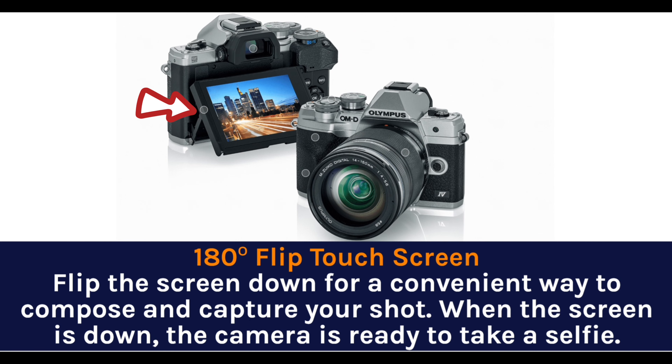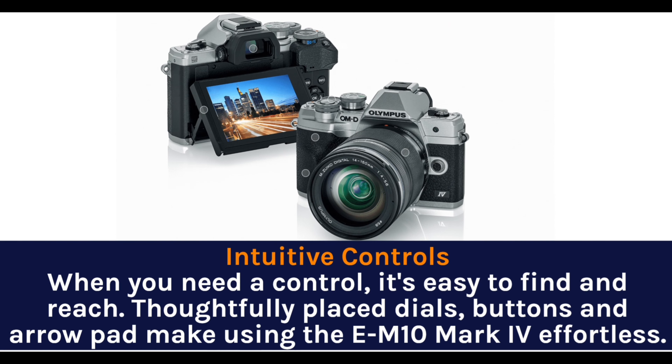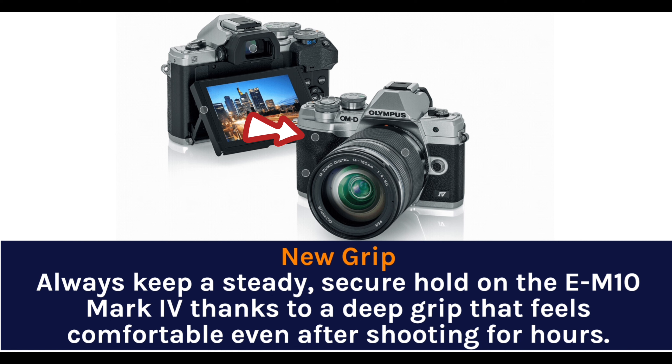The 180-degree flip screen lets you conveniently compose and capture your shot. When the screen is flipped down, the camera is ready to take a selfie. Intuitive controls — when you need a control, it's easy to find within reach. Thoughtfully placed dials, buttons, and arrow pad make using the E-M10 Mark IV effortless. A new deep grip ensures you always keep a steady, secure hold on the E-M10 Mark IV, feeling comfortable even after shooting for hours.